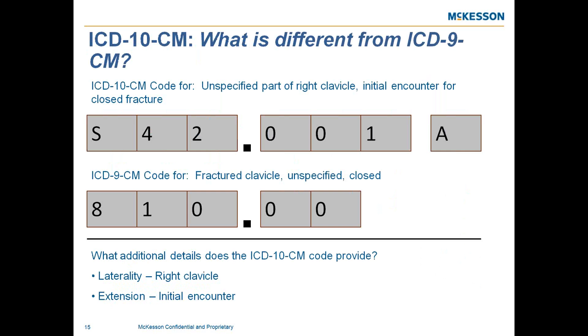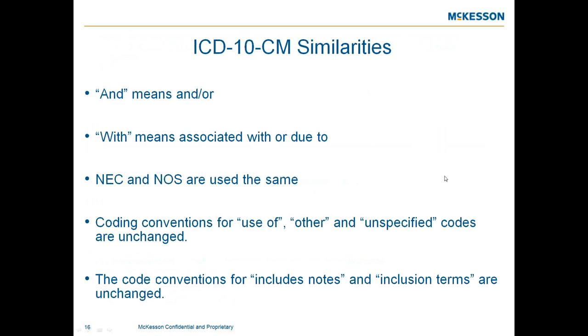ICD-10 will provide additional details in laterality and extension codes. The extension codes indicate the initial encounter, follow-up, sequela, or aftercare. Laterality designates right or left depending on the code. Similarities that will remain include 'and' meaning 'and or or,' NEC and NOS used the same way, and code conventions for include notes and exclusion terms staying unchanged. Review the detail carefully as you work with your providers.